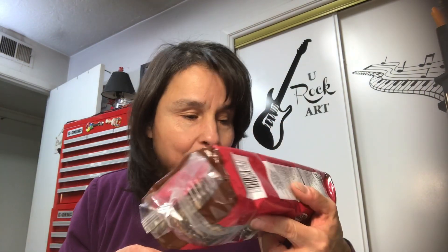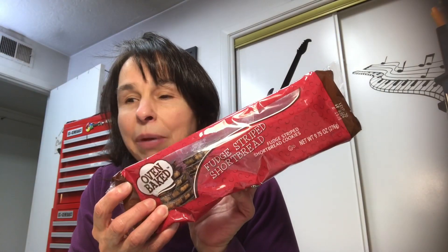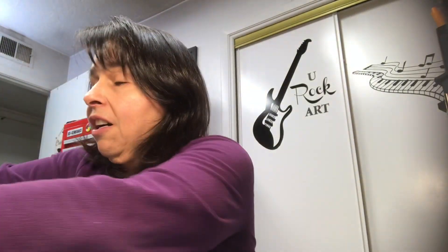So tomorrow night, which is Wednesday, we're getting together with our activity girls. There's six of them — they're 10 years old and they just plan out activities, and we meet twice a month. I thought I'd bring some snacks along. I bought a pack of these fudge stripes — I thought they would love some cookies — and I also got a pack of these chocolate chip cookies. I will be taking those to our activity night tomorrow night.